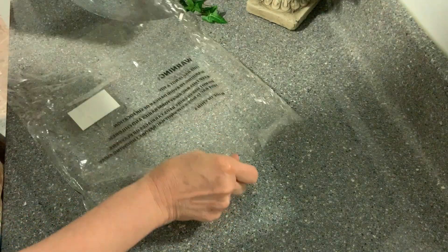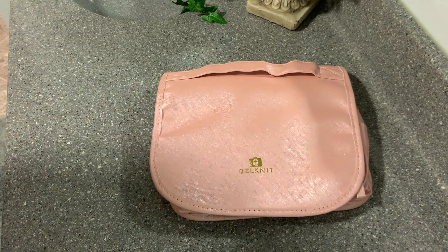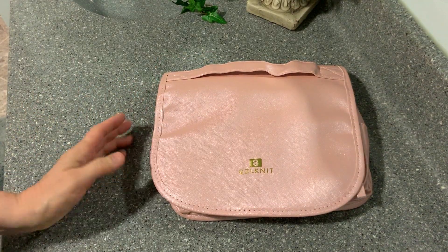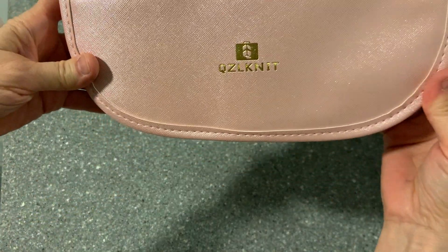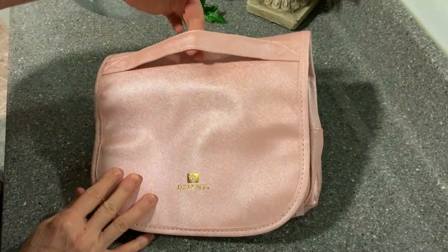It's supposed to be waterproof so that if anything makes a leak, you won't have a problem with it. This is the brand name here — you can see it. Isn't that pretty? It's gold, sparkles with the pink. It has a very nice handle to it.